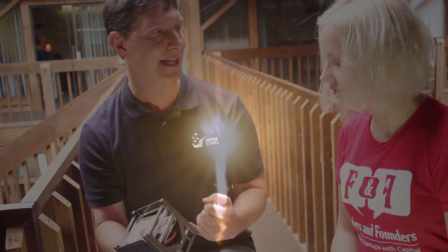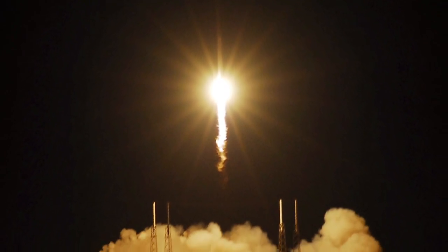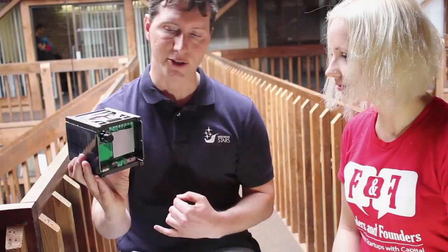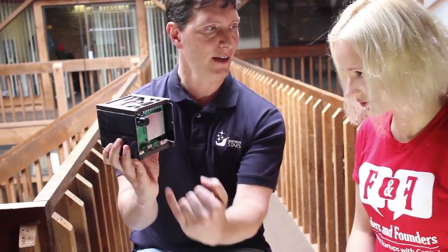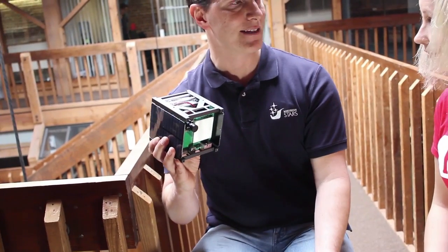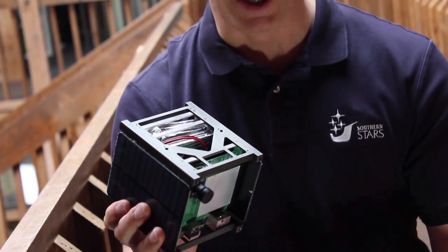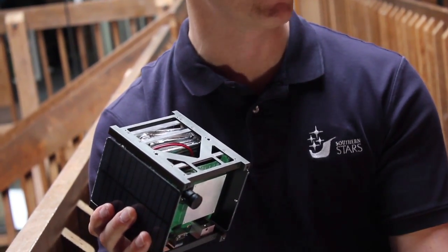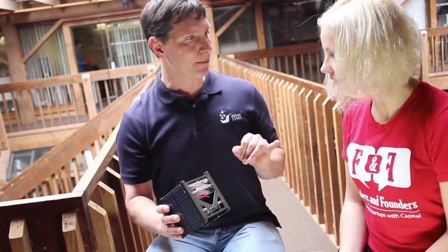This is a life-size model. The real satellite will be launched on a SpaceX rocket in the first quarter of 2013, and its job is to circle the Earth and take pictures. There's a little camera right here, and it will radio those pictures back down. Anyone with our app will be able to get those pictures and request them at any time, anywhere in the world from their phone.